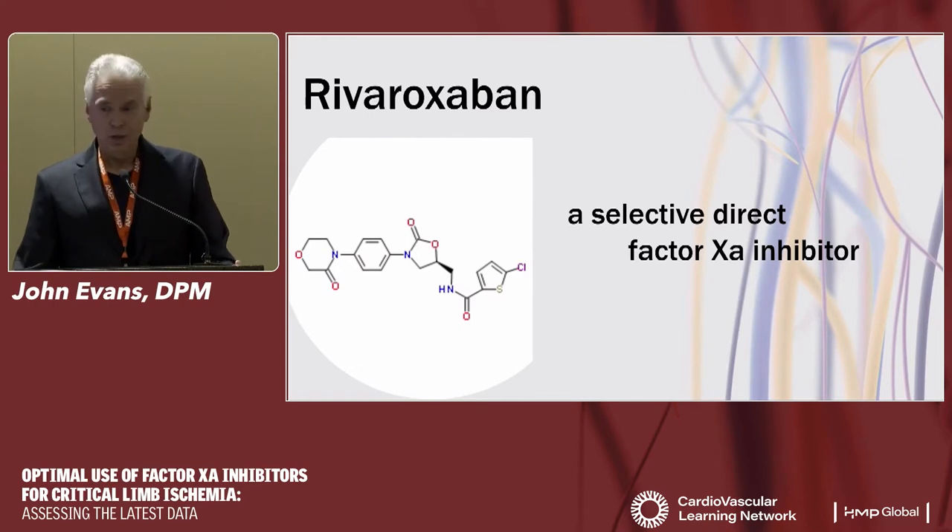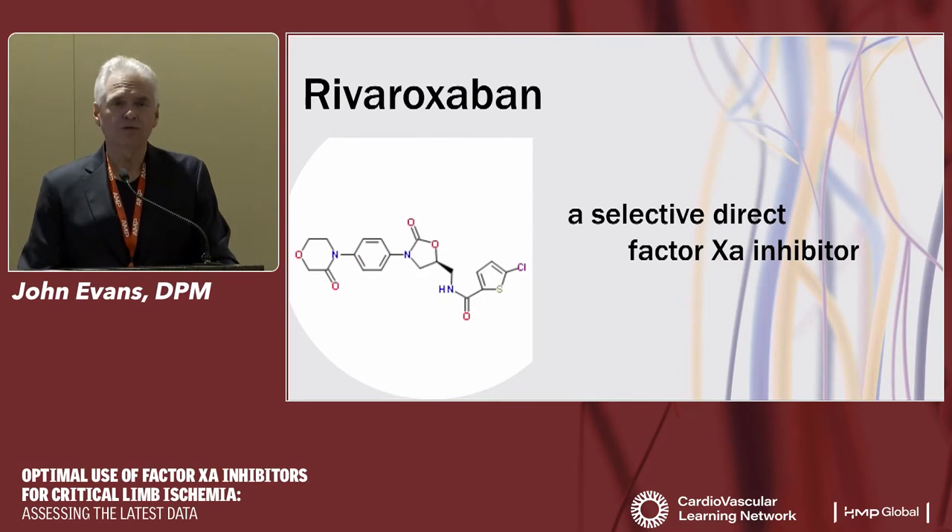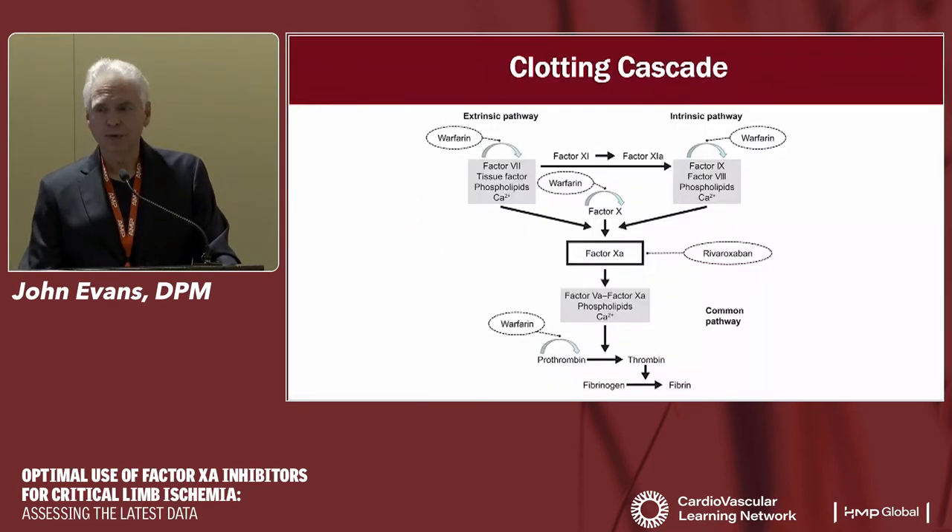We're also discussing rivaroxaban, a selective direct Factor Xa inhibitor. Rivaroxaban has been around a while and has more indications than any other direct oral anticoagulant. In the clotting cascade, between the intrinsic and extrinsic factor systems, we converge on Factor 10. When Factor Xa is activated, it drives the prothrombin-to-thrombin cascade and then fibrinogen to fibrin. Fibrin is predominantly what we see in atherosclerotic clots. If we can inhibit thrombin, we reduce fibrin development and indirectly reduce platelet activation.